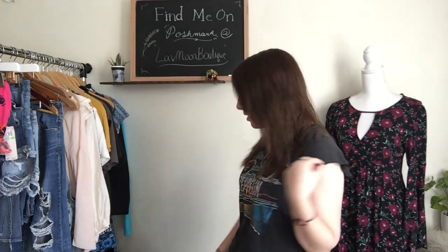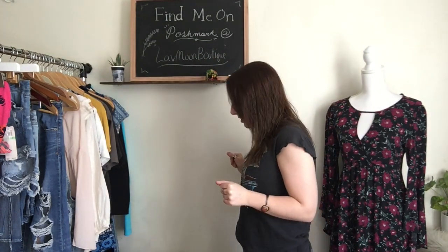Hey guys, welcome back. I have another thrift haul for you. It's a collected one of all the stuff that I've gotten the last week or two. I had a birthday, so I didn't do a video last week because I ended up not having enough time, but I did go thrifting, so I'm going to show you guys sort of collectively what I got. Shout out to my mom — she bought me a mannequin for my birthday, so super excited about that. I'm just going to dive into it.